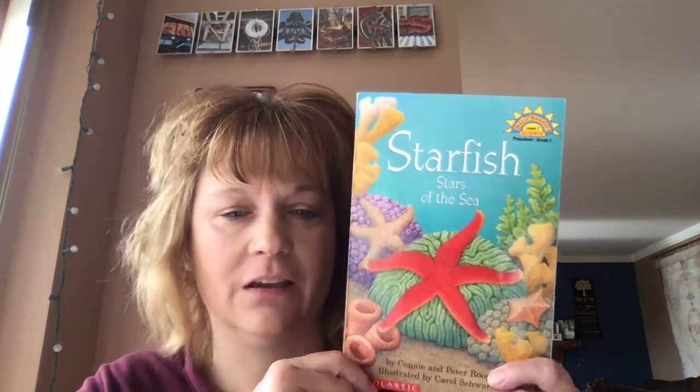Good morning. Today's book is Starfish, Stars of the Sea. When you look at a starfish, it looks like a star, doesn't it? How many legs does it have? One, two, three, four, five. Five legs.